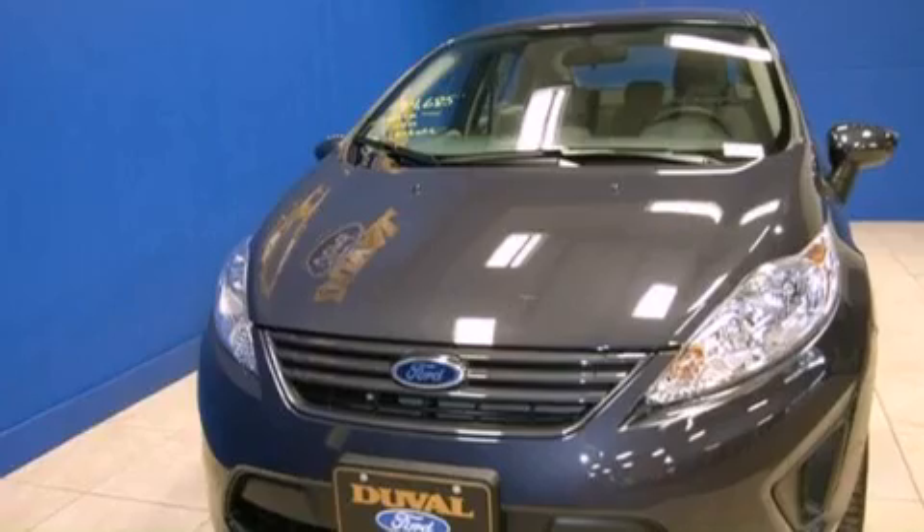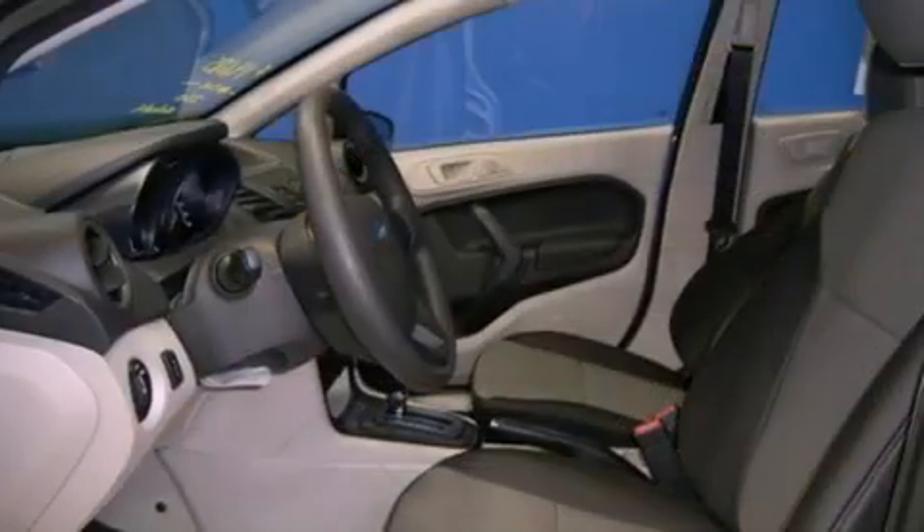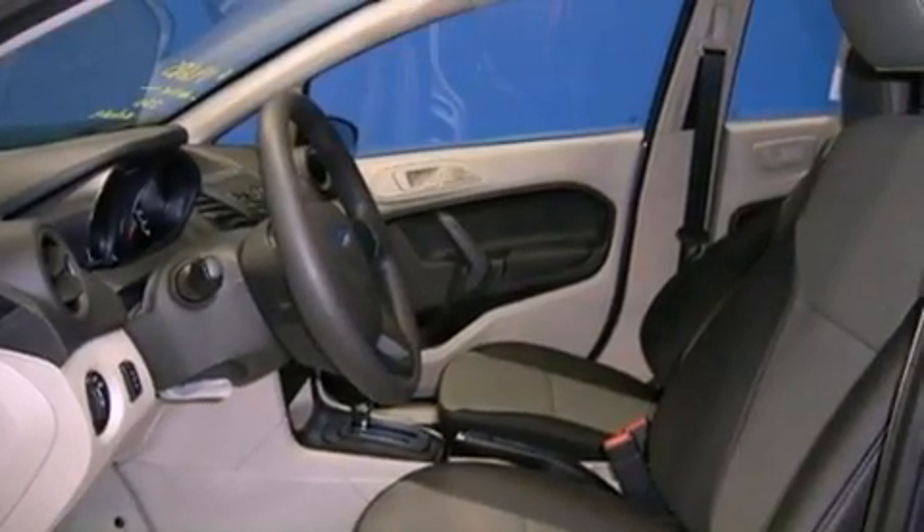A low tire pressure indicator. Traction control and stability control systems. A rear window defroster. Tinted glass.